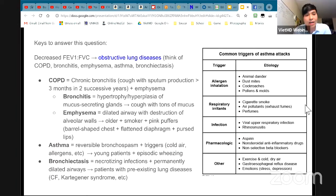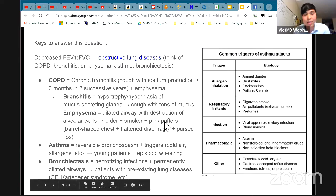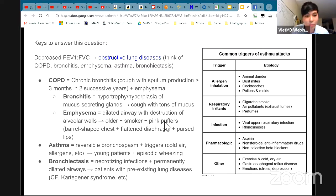When the FEV1/FVC ratio is decreased, it puts you into an obstructive lung pattern. So you have to think about bronchitis, emphysema, bronchiectasis, and asthma. Just know that asthma is due to inflammation, reversible bronchial constriction, and sometimes mucus blocking the airway. That's how you solve these questions — decrease in FEV1/FVC, think obstructive lung disease.